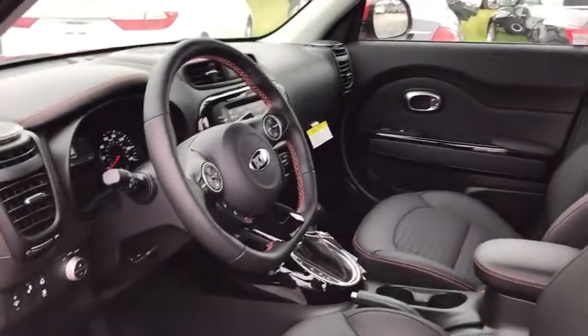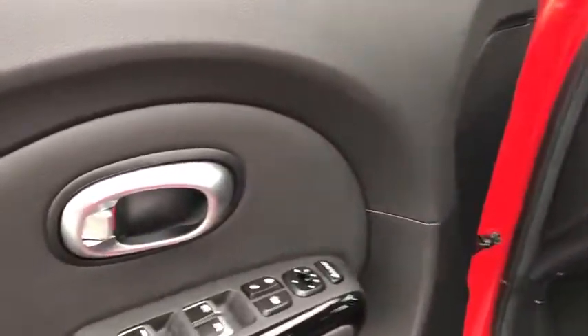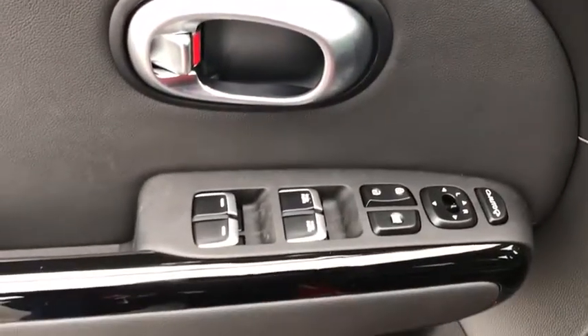Remote keyless entry, overhead console, brake assist, panic alarm, rear window wiper, driver vanity mirror, front reading lamps, tilt steering wheel.